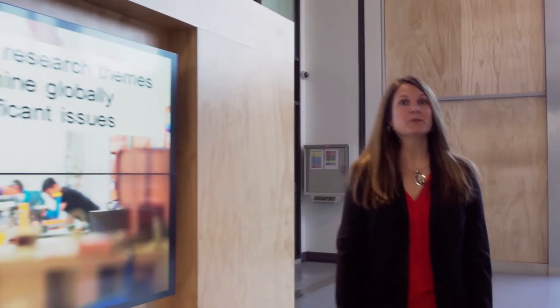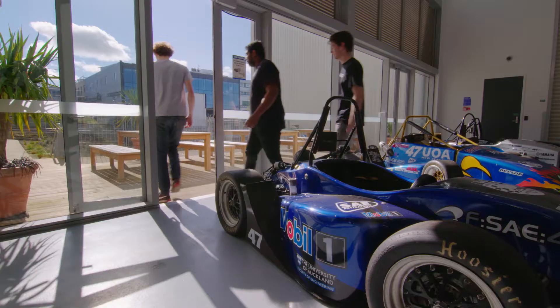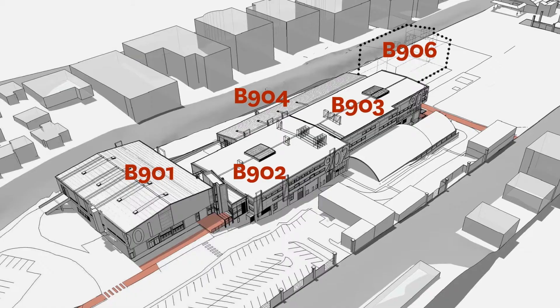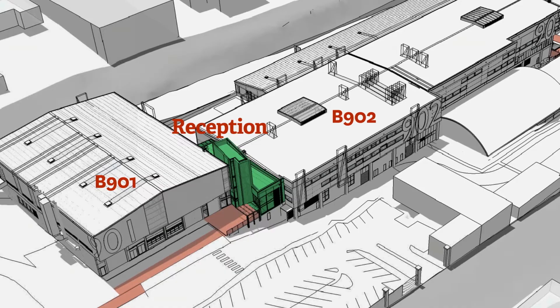Let's start here in reception. This space is designed to host large gatherings and events. There is lovely flow out onto the deck in summer. Reception is situated between building 901 on our left and building 902 on our right.